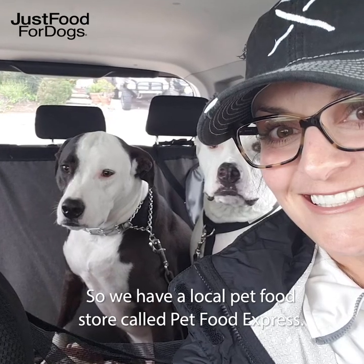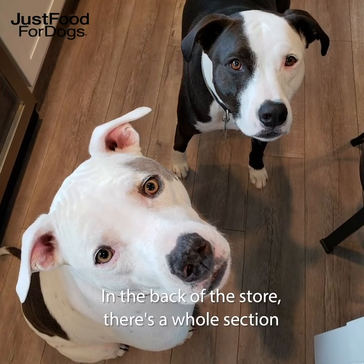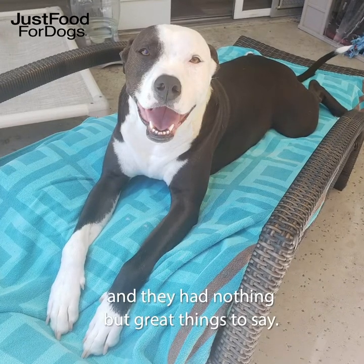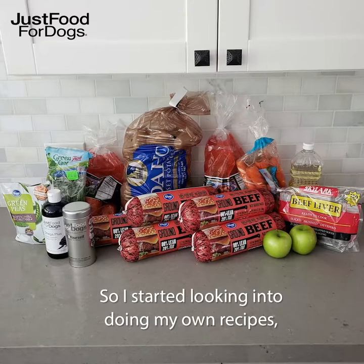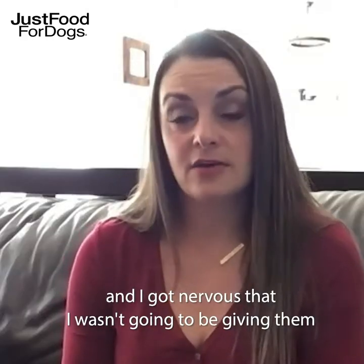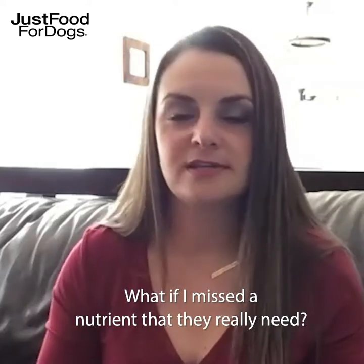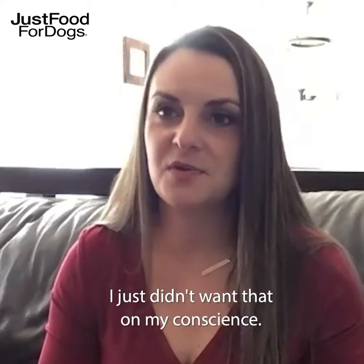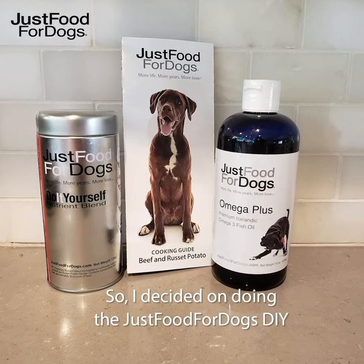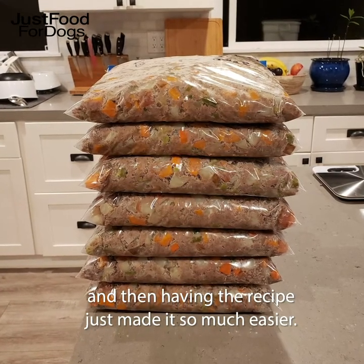We have a local pet food store called Pet Food Express. In the back of the store there's a whole section that's just food for dogs. Talking to people in the store, they had nothing but great things to say. I started looking into doing my own recipes but I got nervous that I wasn't going to be giving them the proper nutrition — like what if I missed a nutrient that they really need and that causes some type of deficiency. I just didn't want that on my conscience. So I decided on doing the Just Food for Dogs with the nutrient blend, and having the recipe just made it so much easier.